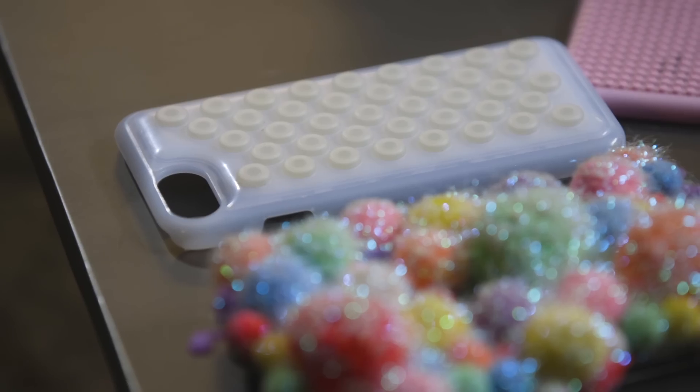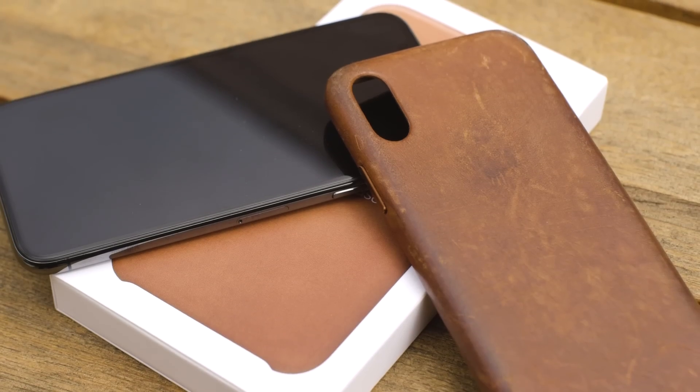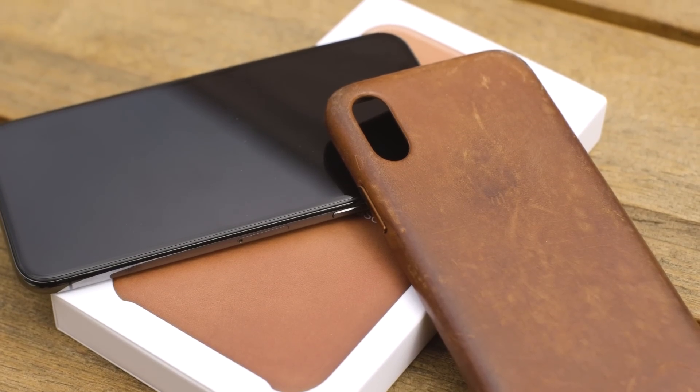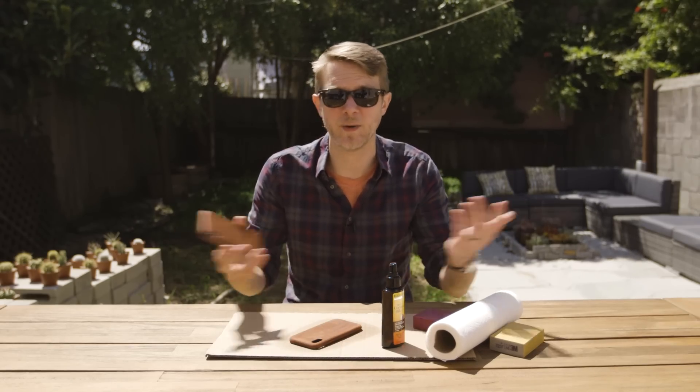Whether you do what Ashley does and buy a bunch of weird cases that are unique to her, or you do what I do and literally destroy a phone case, you want it to feel like it's yours. Technology can be alienating and it can feel generic — everybody has the same thing. Customizing your case can make technology be what it's supposed to be: it's supposed to belong to you.